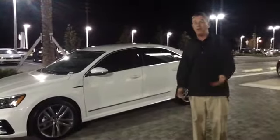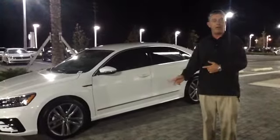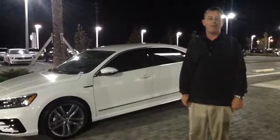I look forward to showing you this car and much more. I'll be glad to go over all the differences between the SE and the R-line. If you have any questions in the meantime, feel free to give me a call at 352-387-1330.